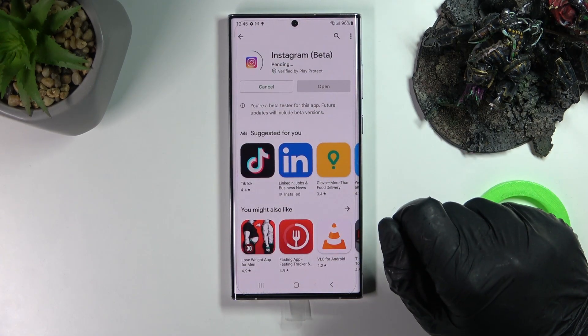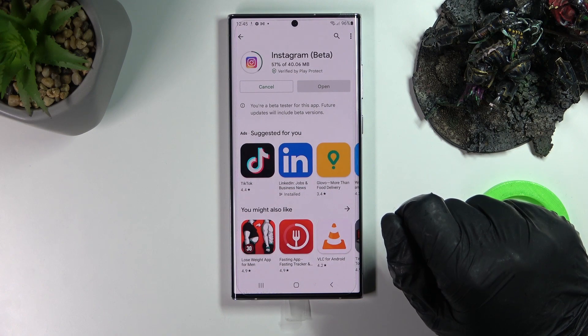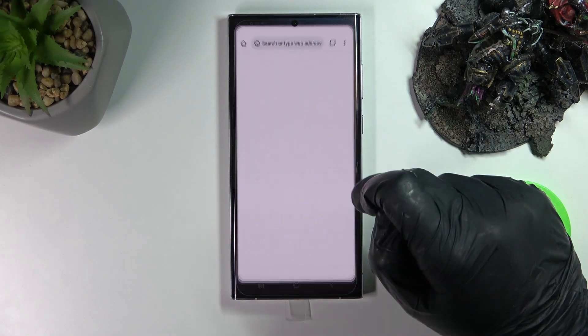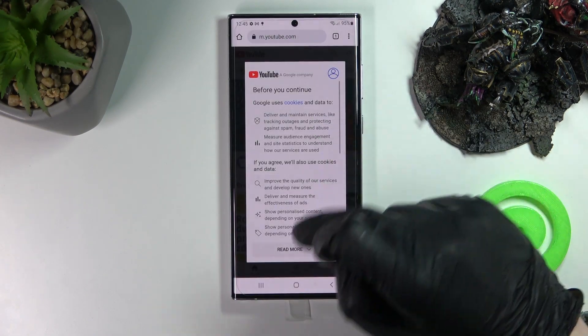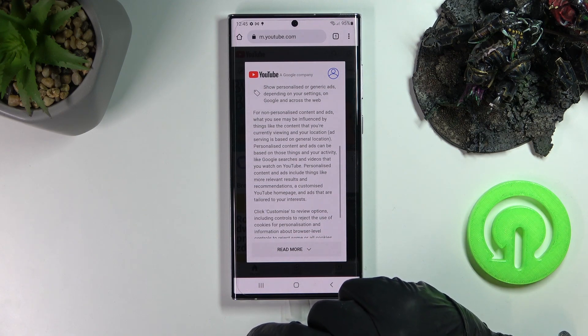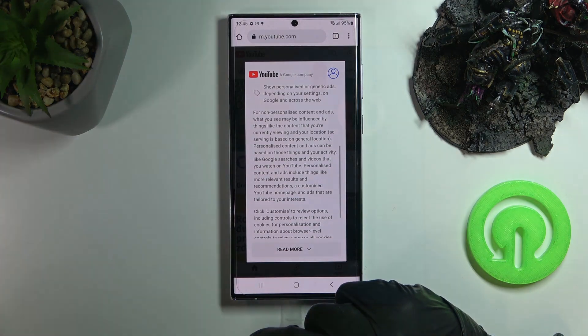Install it again and it should download. The same should be with Google Chrome — if we go back to YouTube, it loads. So that's it for this video, hope you like it. Please consider subscribing to our channel, leave a like and a comment below.